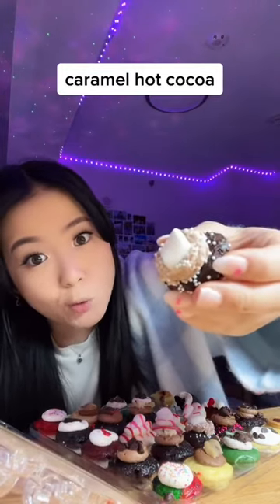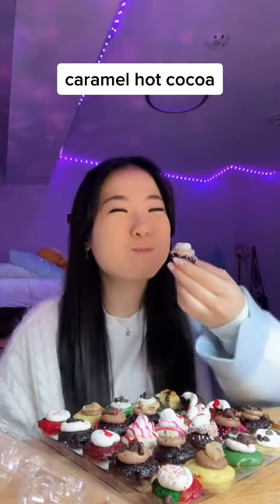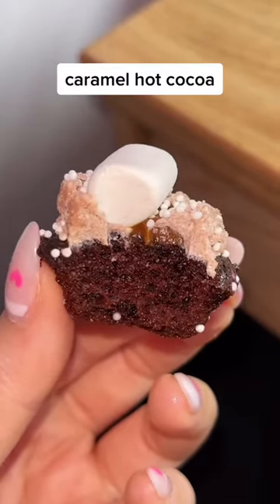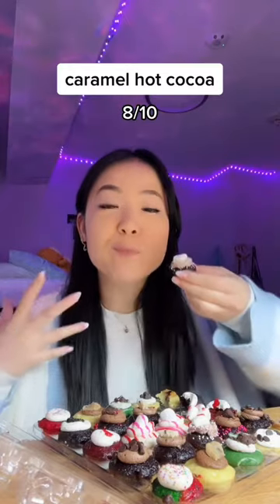This one is caramel hot cocoa. It's like a light chocolate, and it's just not overly sweet. 8 out of 10.